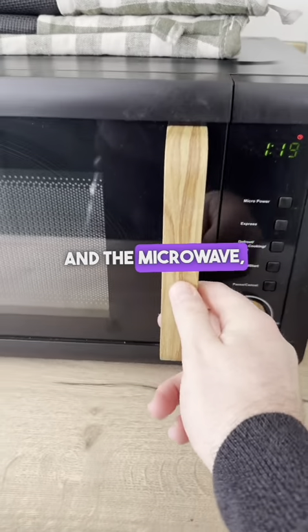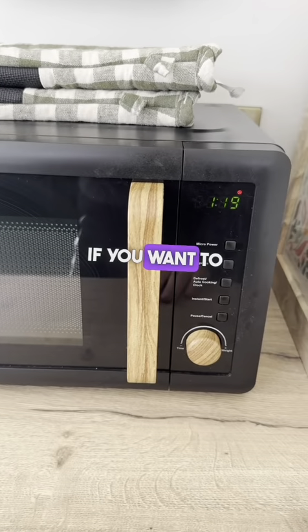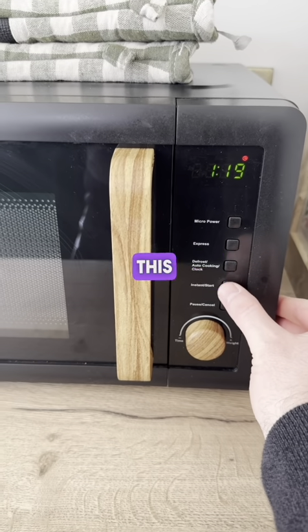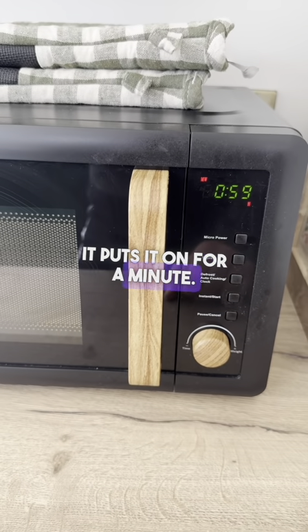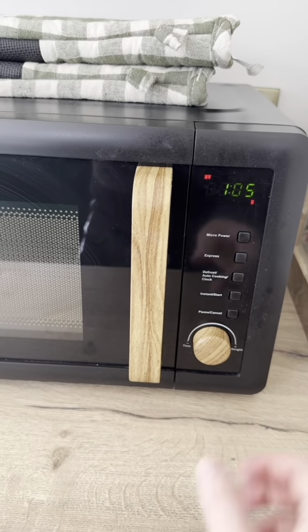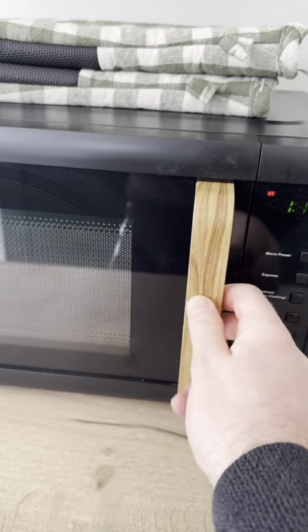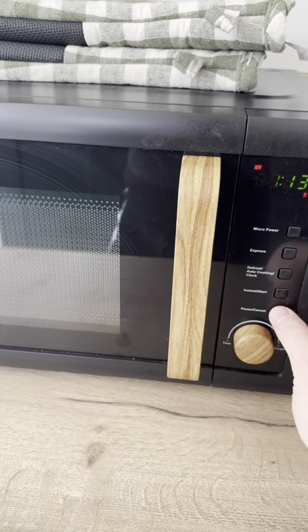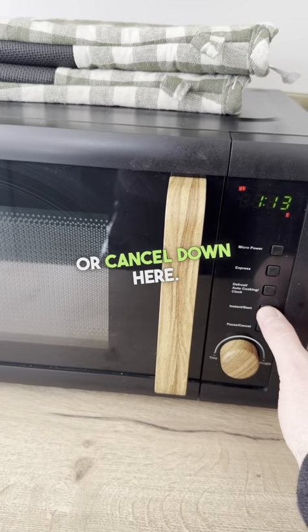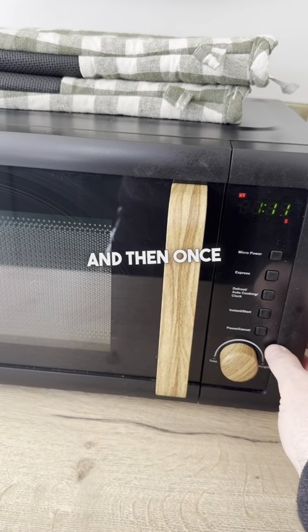And the microwave — if you put the door open, it should close. For an instant start, just click this button here once; it puts it on for a minute. If you want to add more time, just press it one more time. If you want to pause it, check, restart, or cancel, use the buttons down here. So: restart, pause, and then once more to cancel.